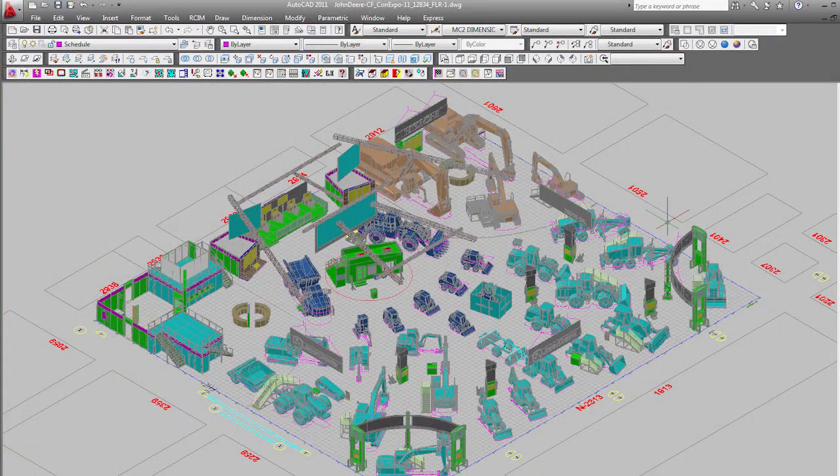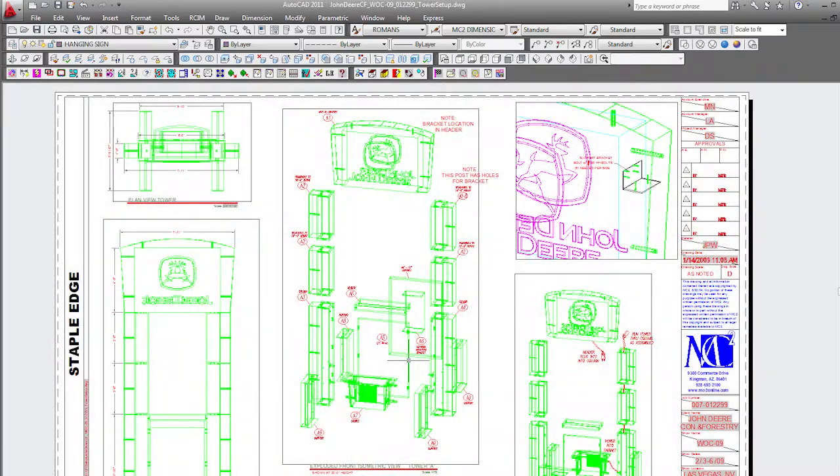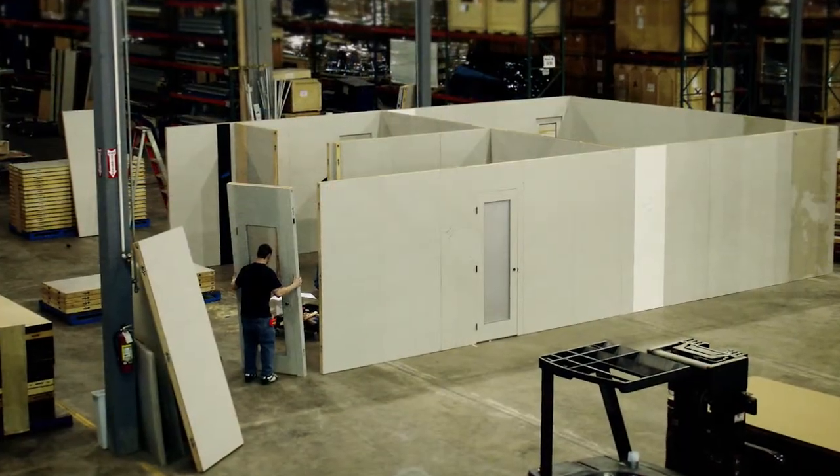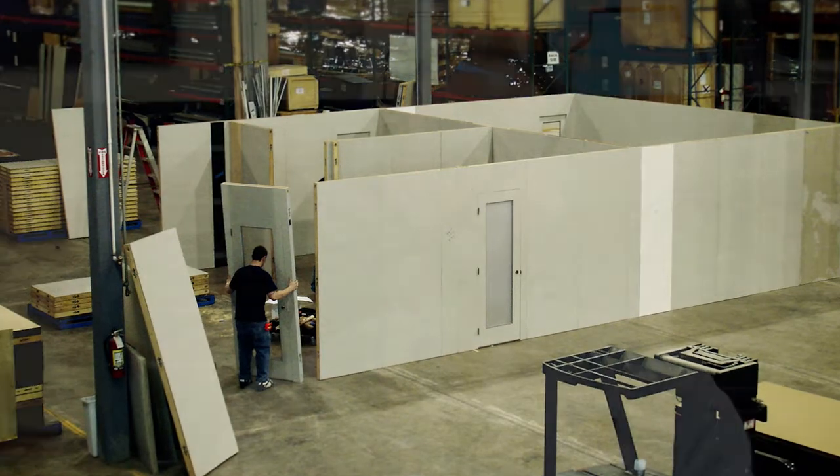We bring in the 3D model into AutoCAD. It can be very challenging when you have many pieces that have to get assembled and disassembled and have to ship in. All of those pieces and parts have to be tracked and labeled with AutoCAD. We're able to number everything, create setup drawings that people can easily look at and understand how it goes together.